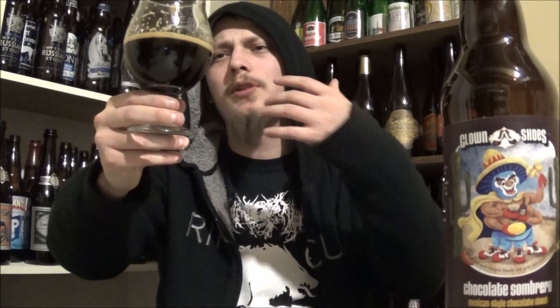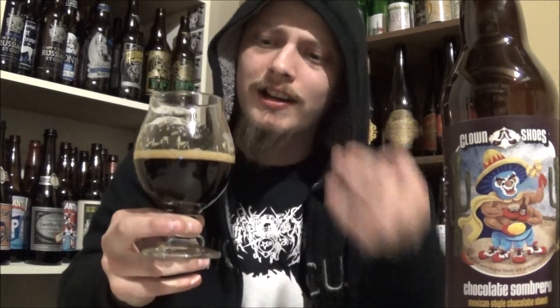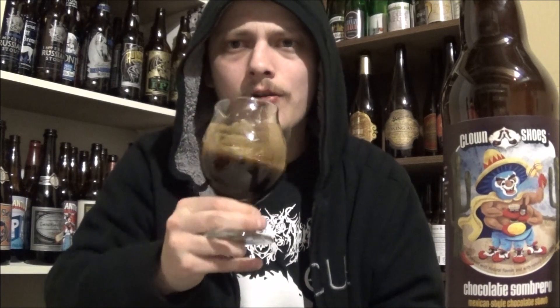The appearance on the Chocolate Sombrero — pitch black body, looks really nice. A cap of a tannish, light brown head, looks really creamy for what head there is. Bit of lacing on the glass.